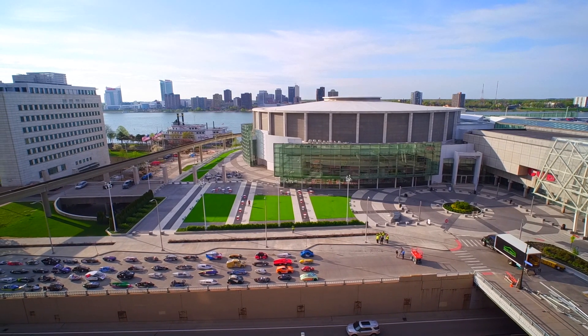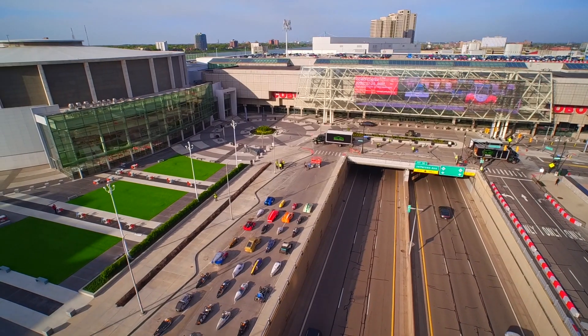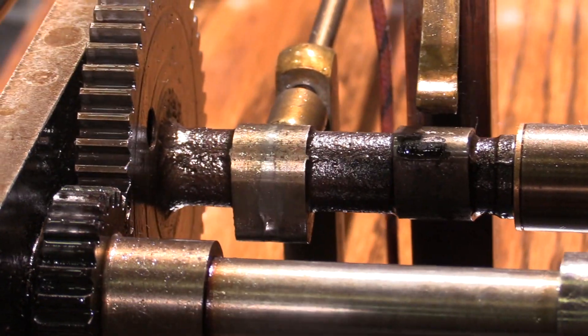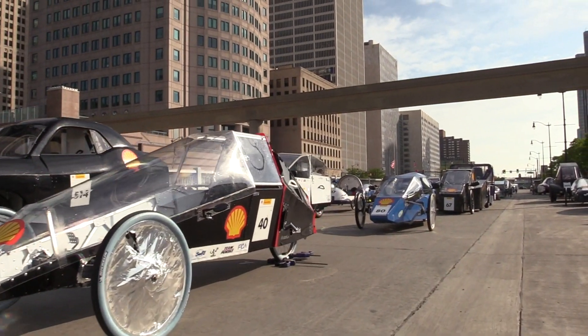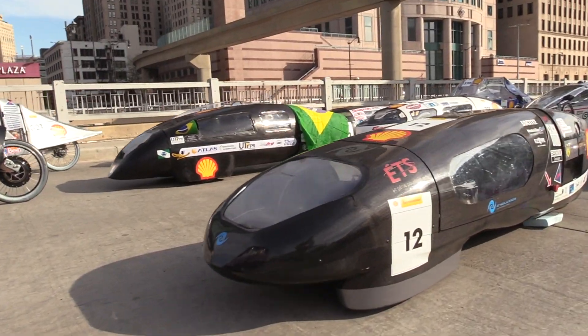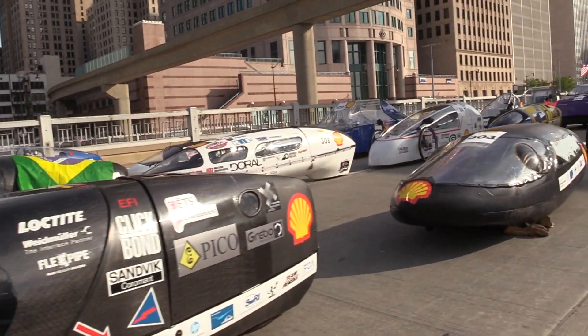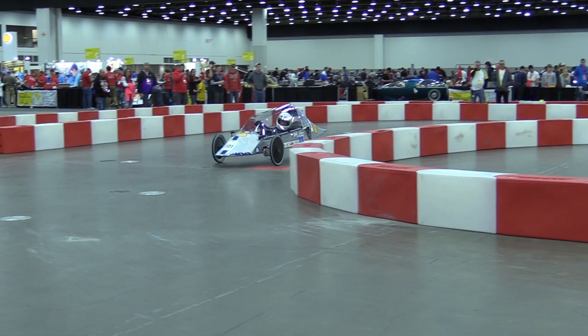I had the opportunity to attend the 2017 Shell Eco-Marathon Americas. This year it was held in Detroit, Michigan, and this weekend is really an event around automotive innovation. 114 high school and college teams from 8 different countries compete to see who can build the most fuel-efficient vehicle. And thanks to Shell for having me out and sponsoring this video.